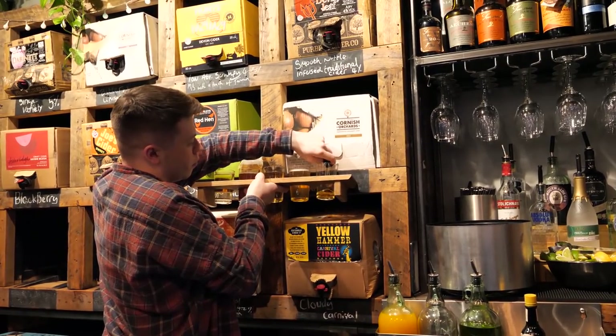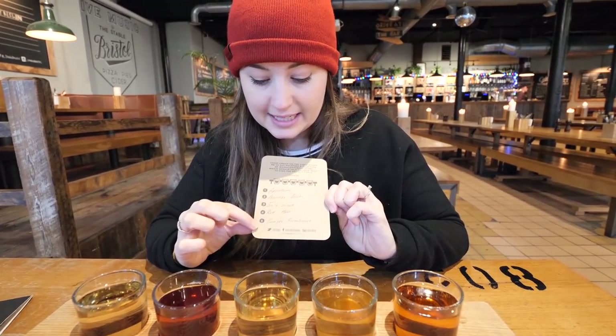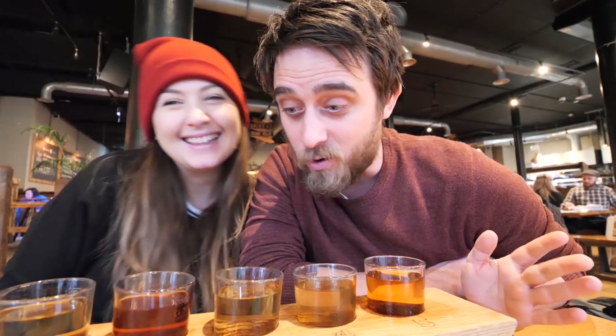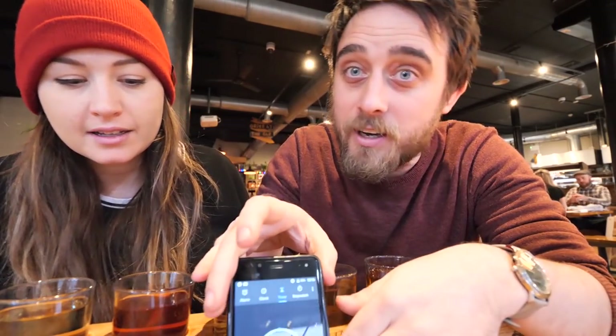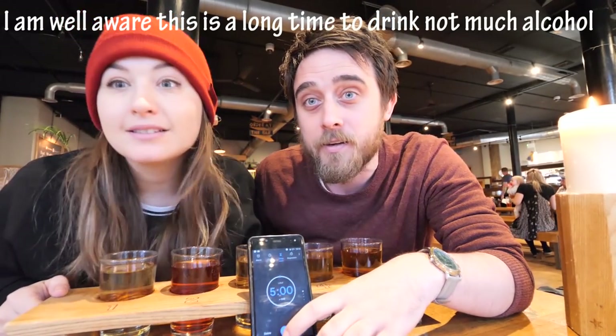We've gone for the tasting board. They've given us a list of all the different ciders, numbered, with little numbers along the front so we can try each one and see what we like best. We're not going to pretend we're connoisseurs of cider. We know what's good, but we do know how to kick-start this video — if we drink all five ciders in under five minutes, we're setting ourselves a mini challenge. We've got a timer. Five minutes — start the time lapse, let's go!